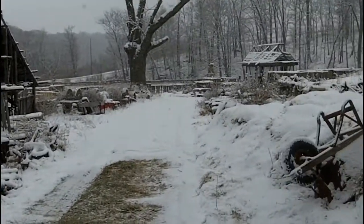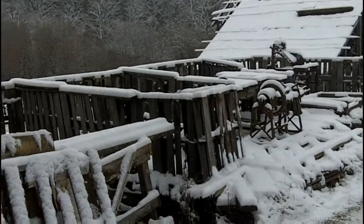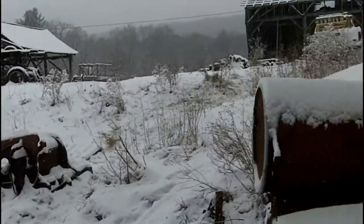That wasn't quite part of the plan that we'd get snow, but I guess that's okay. I'm just going to kind of walk around. That's where the truck was parked yesterday — it's up there now.